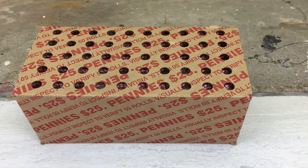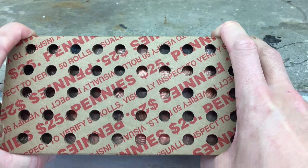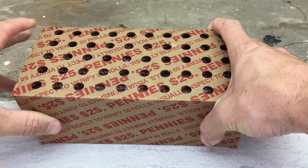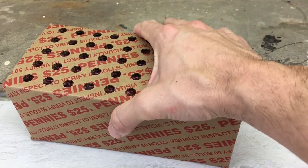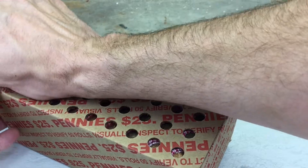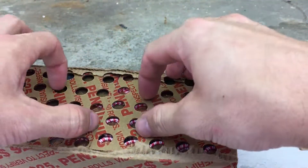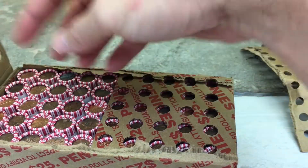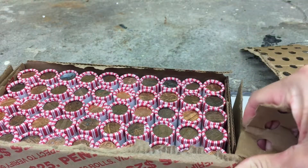Hey everybody, welcome back to the CoinQuest channel. Thanks for tuning in today. I hope that you're doing well. We have a $25 box of pennies that are well circulated, and so we're gonna go through these today. As you're quarantined at home, coin roll hunting is a great distraction if you're looking for something to do. Why don't you stop by your bank and pick up some coins and go through them — it's a good time, you never know what you might find.